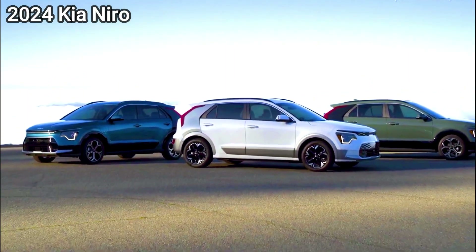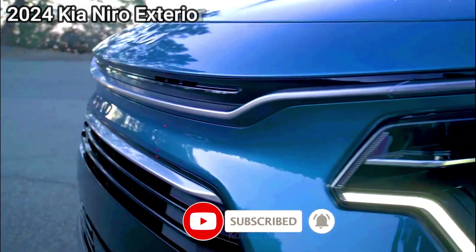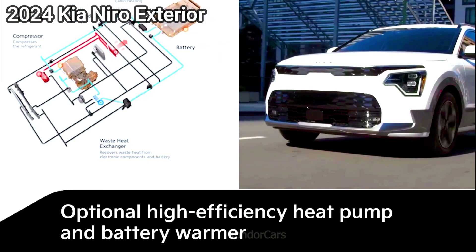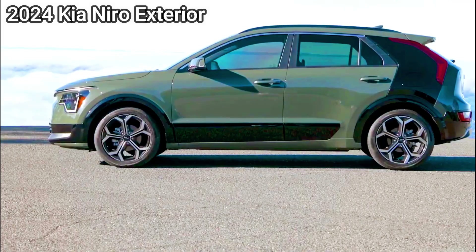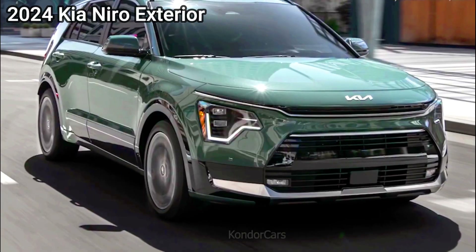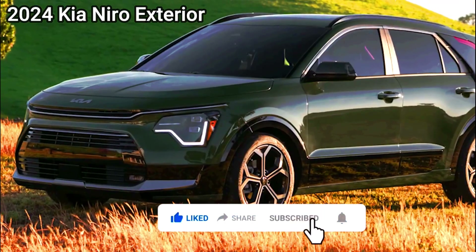The Niro is poised and easygoing at low speeds, but it's less endearing when you need a burst of speed. Considering the Toyota Prius's newly improved performance credentials, the Niro's athleticism is now subpar. At our test track, the Niro accelerated from 0 to 60 miles per hour in 9.7 seconds — slow for a modern hybrid, and it feels that way on the road too.